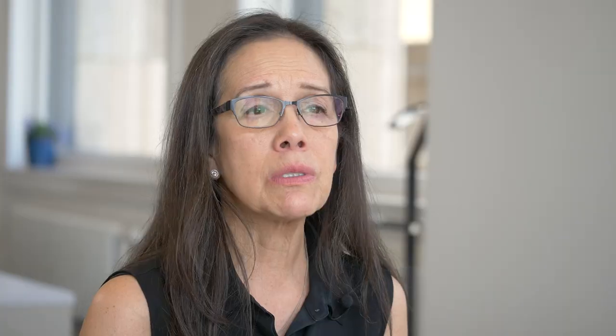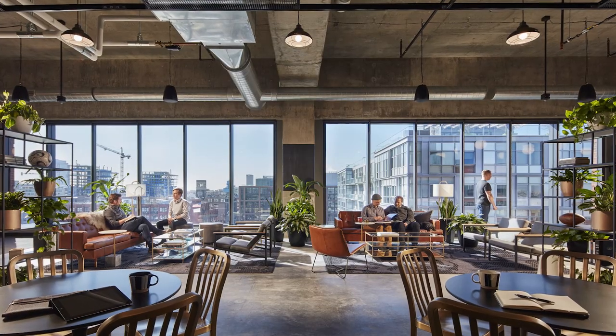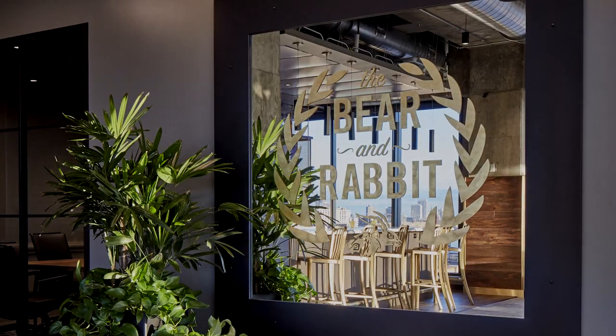Through the workspace, which is very open, there are lounge areas and places where people gather, and at the end is where that big coffee bar café area is located.